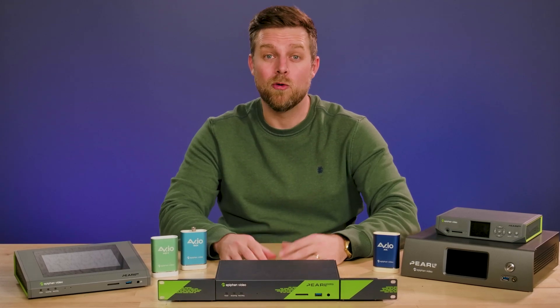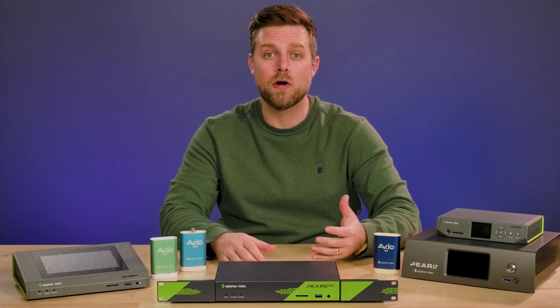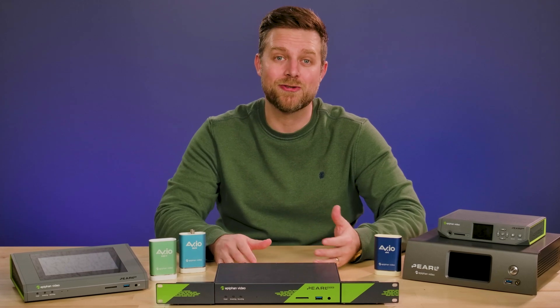Hi, I'm Dan with Epiphan Video. We design and manufacture award-winning devices for video capture, recording, and streaming.